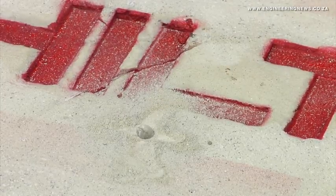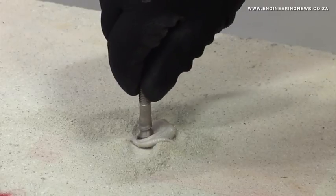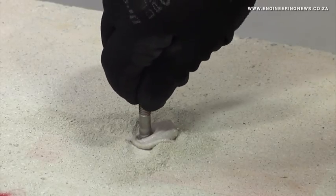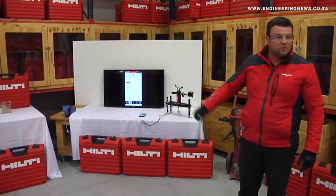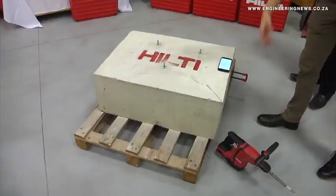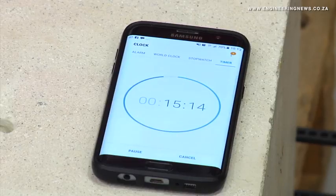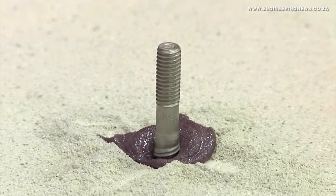This technology was developed as part of Hilti's engineering solutions and systems, developed at their European head offices. These technologies have been available in South Africa for about three and a half years. As far as Hilti knows, they are the only company offering this technology in South Africa.